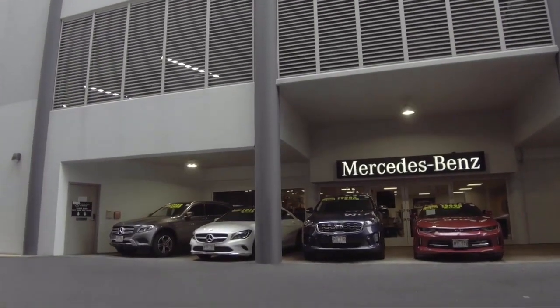And it has less than 25,000 miles on the odometer. Since 1976, Mercedes-Benz of Honolulu has been delivering a world-class experience to our friends and neighbors.